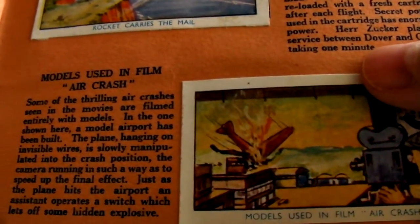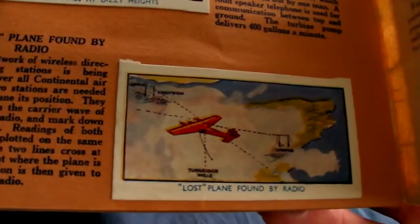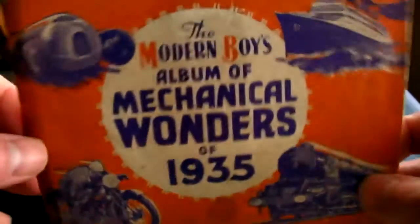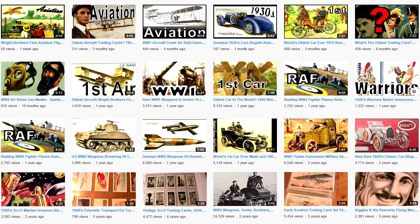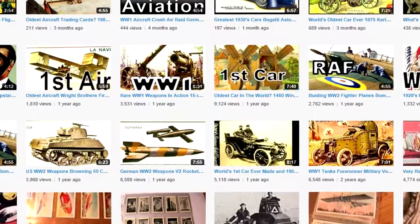Models used in film air crash. Firefighting. Lost plane found. Great set of cards. Thanks for watching. Please feel free to check out my other videos of early science and invention trading cards, and lots more subjects too.